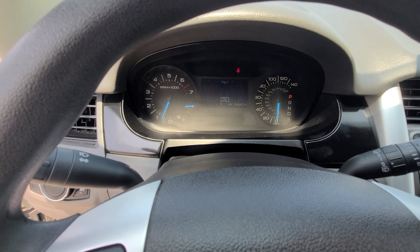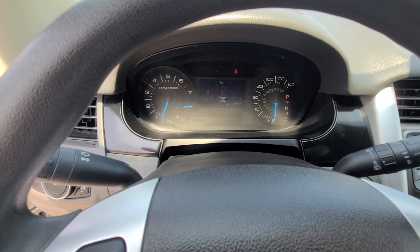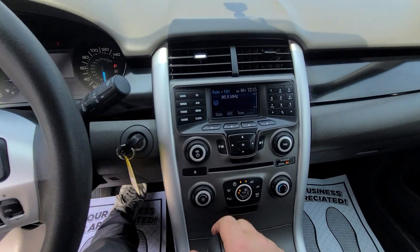94,036 miles, full tank of gas. As you can see, there aren't any check engine lights or any other warning lights for that matter. Good running vehicle, no issues.